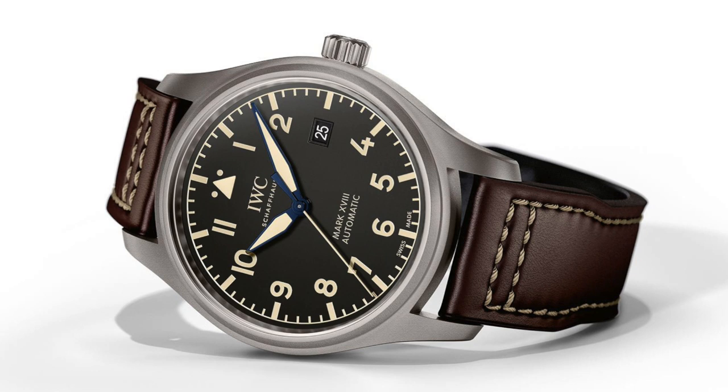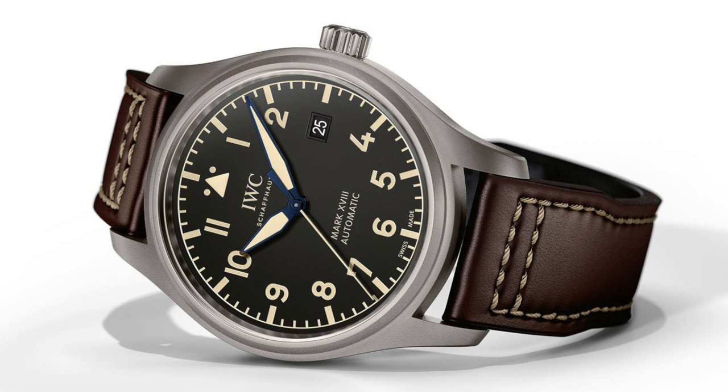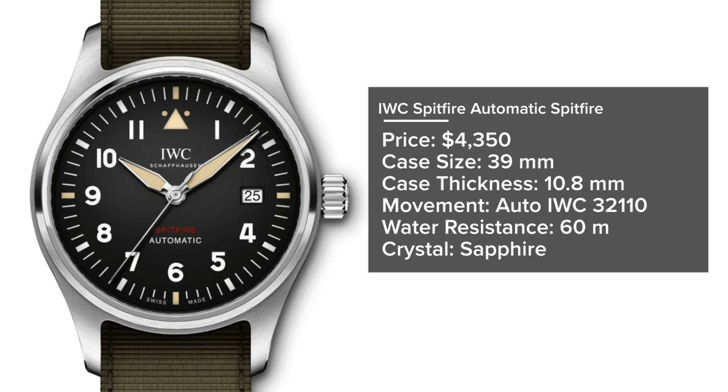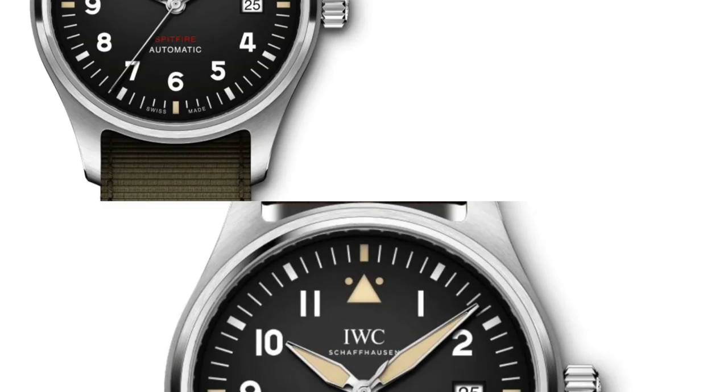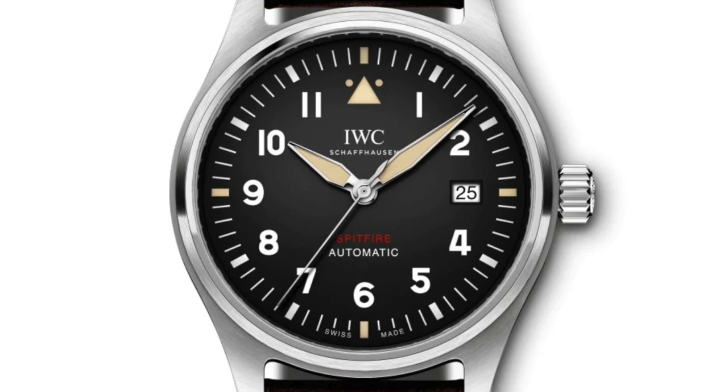I also have to mention the IWC Spitfire line, which caters more toward the British Air Force. Introduced at Baselworld 2019, the automatic Spitfire is priced at $4,350, with a 39mm case, 10.8mm thickness, in-house IWC caliber 32110, 60 meters water resistance, sapphire crystal, and a 72-hour power reserve. These watches honor the British Royal Air Force but still fit the bill for classic pilot watch design. I'd love to see these new in-house calibers go across the entire pilot range.